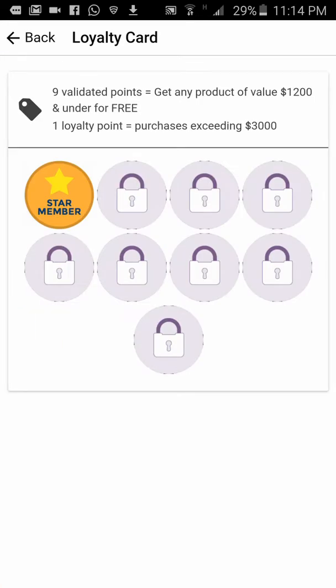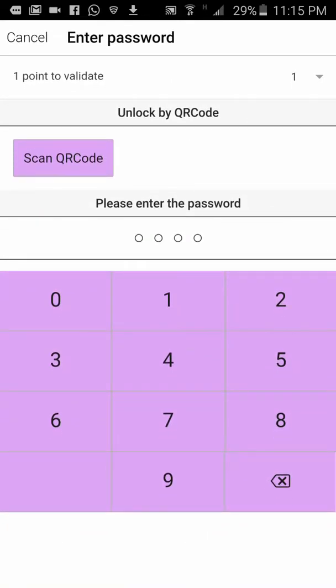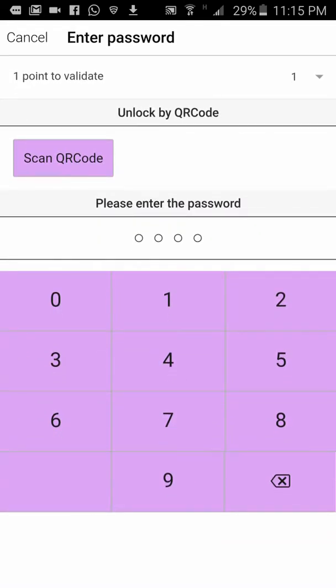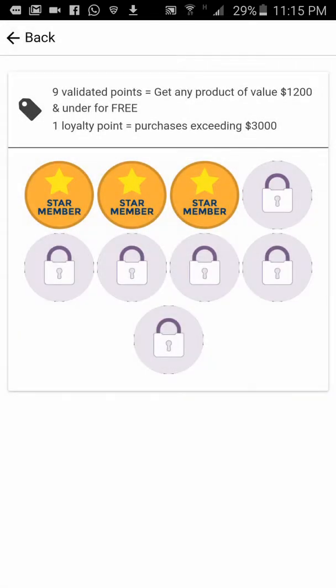Now look at the loyalty card — because I'm logged in, it remembers how many loyalty rewards I've earned. It says I've earned one loyalty reward, so I need eight more to get a product of value three hundred dollars and under for free. To get a stamp, the customer shows the cashier their phone. The cashier enters the password — for this demo it's '1001' — it says 'point successfully validated.' Now we have two stamps. Enter the password again — validated — you have three stamps.